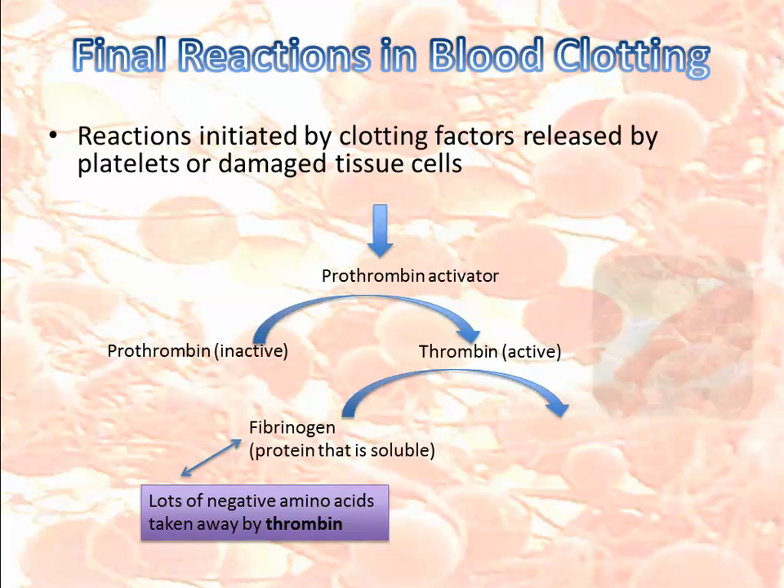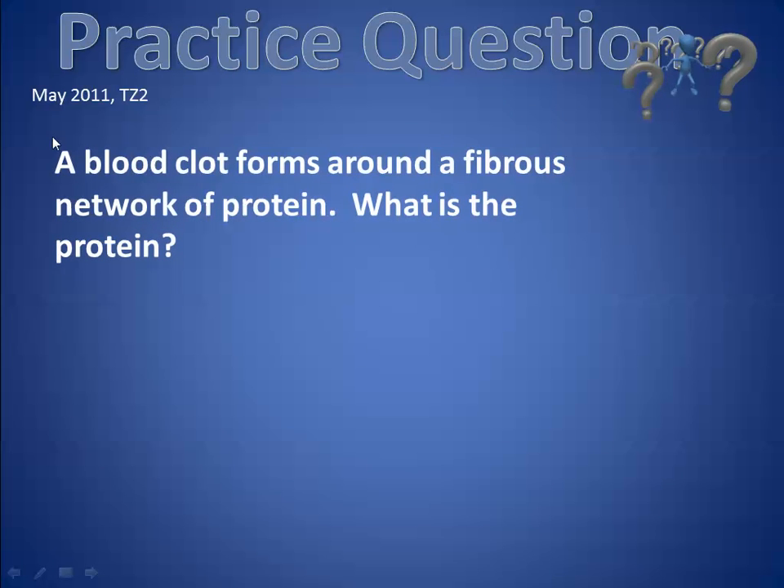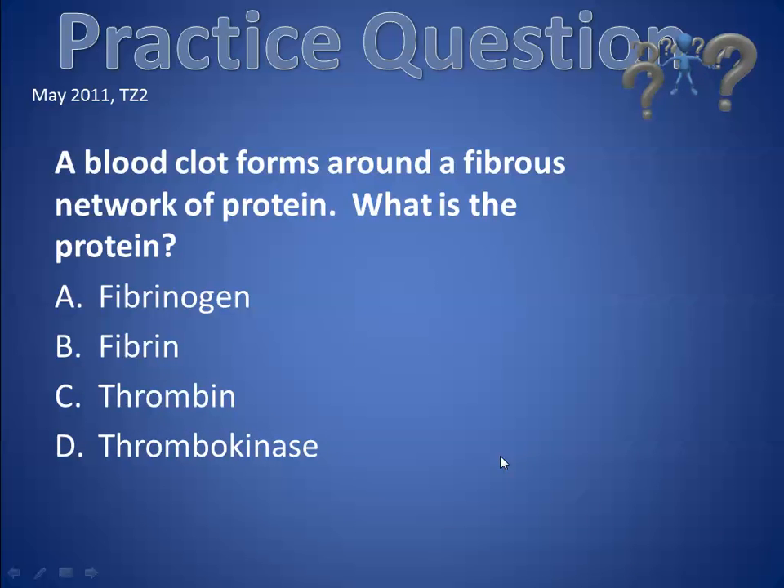Finally, here's a quick review question: a blood clot forms around a fibrous network of protein — what is the name of that protein? Four choices are shown. Pause the video and see if you can figure it out. The answer is fibrin. Post any questions you have — thank you.